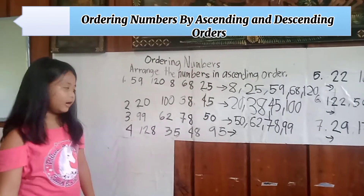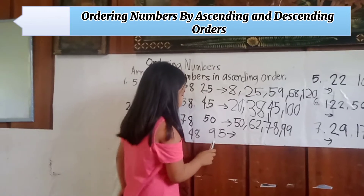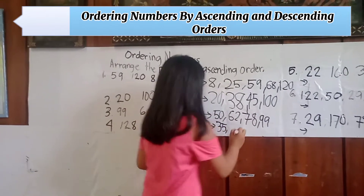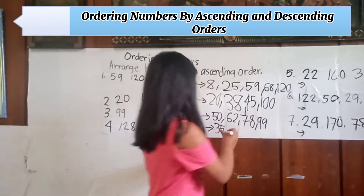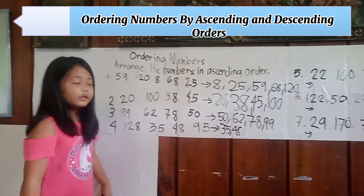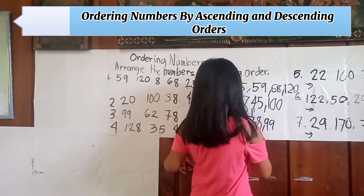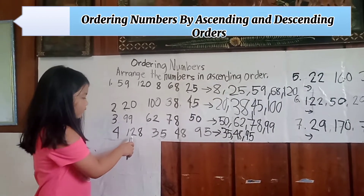Number four: one hundred twenty-eight, thirty-five, forty-five, and ninety-five. Arranging in ascending order: first is thirty-five, next is forty-eight, third is ninety-five, last is one hundred twenty-eight.